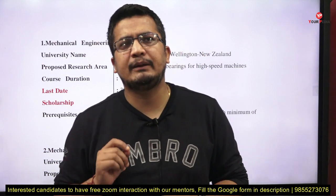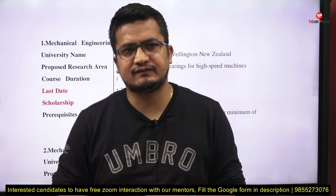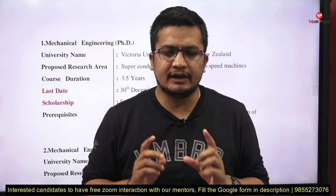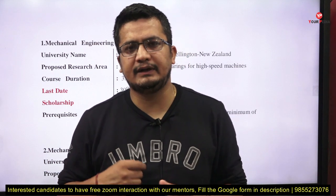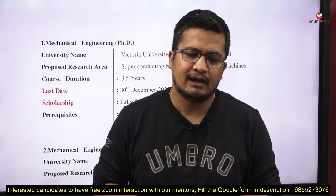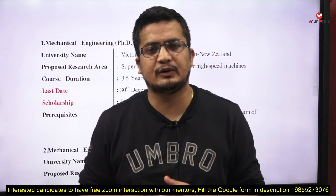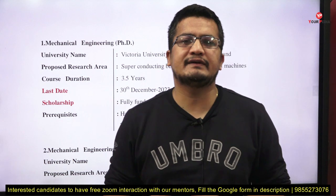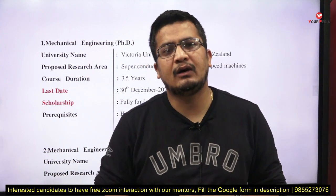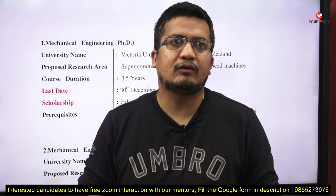A very good CV is the primary document. Some universities ask for Europass format — not all European universities, but a few — so you must be ready with two CVs: one normal CV which YourPedia mentors will guide you on, and the other in Europass format. In many cases, universities ask for a personal statement, academic statement, statement of purpose, motivation letter, or diversity essay. These are related but different, and all guidance is available in the YourPedia guidance module.